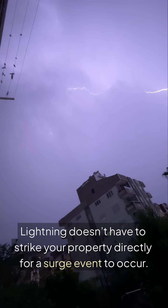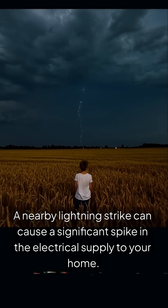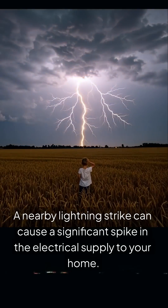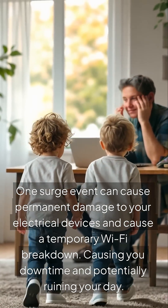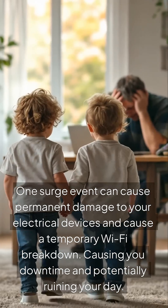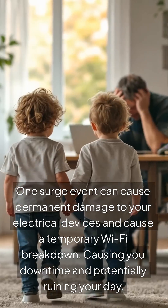Lightning doesn't have to strike your property directly for a surge event to occur. A nearby lightning strike can cause a significant spike in the electrical supply to your home. One surge event can cause permanent damage to your electrical devices and cause a temporary Wi-Fi breakdown, causing you downtime and potentially ruining your day.